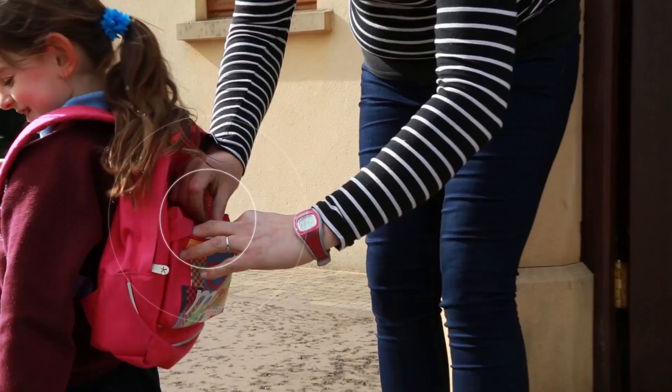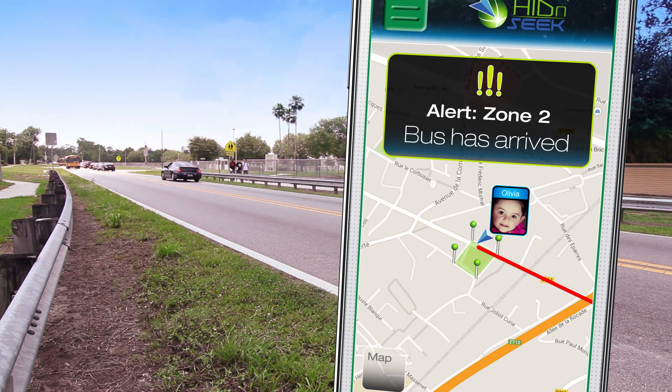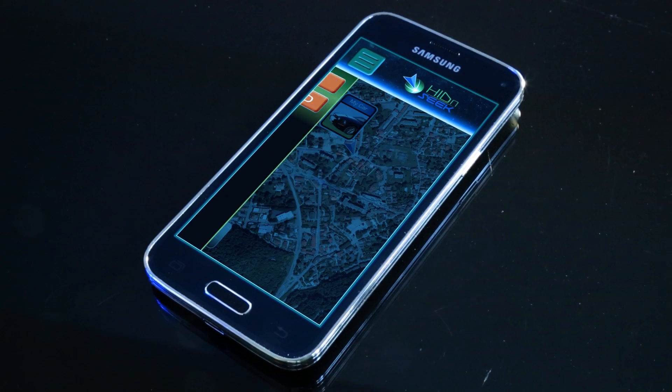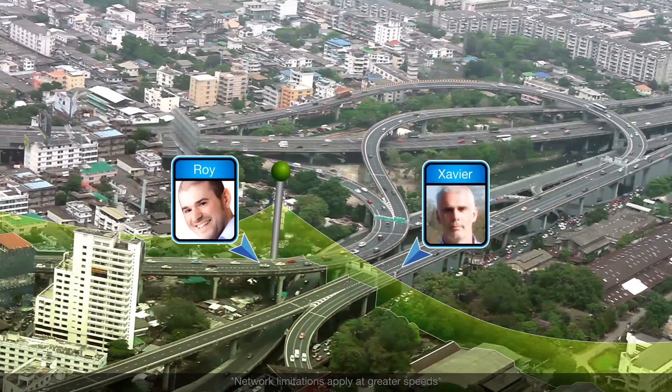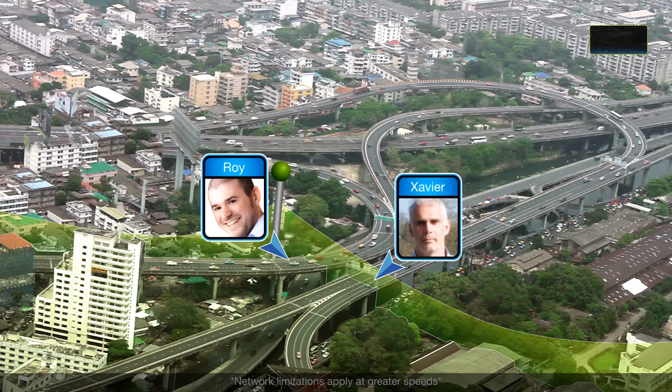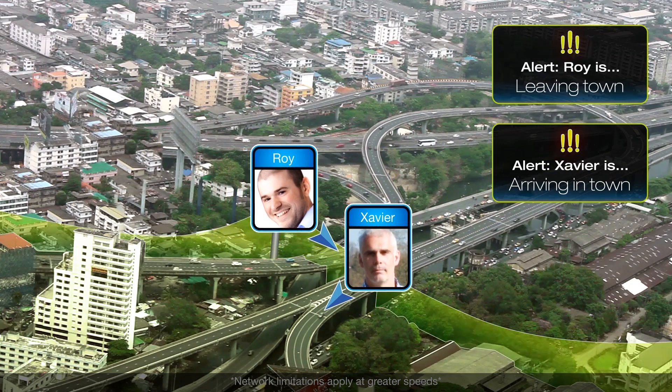Drop your Hide and Seek tracker into your child's school bag and relax while you track their whereabouts at all times. Select Guard mode to draw a perimeter and set up a custom alert message, for example around your neighborhood or office area.